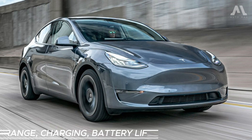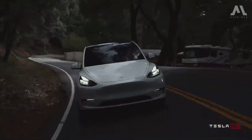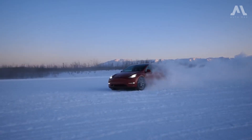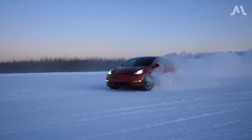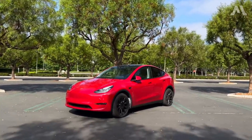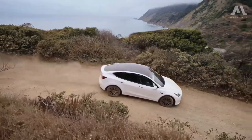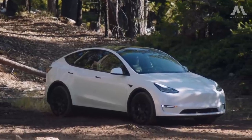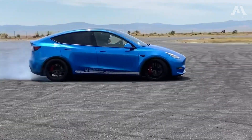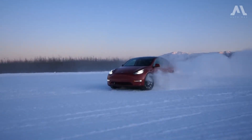The rear-wheel drive standard range models, equipped with 19-inch wheels, boast impressive driving range estimates reaching up to 260 miles. Stepping up to the all-wheel drive long-range version extends the range to 310 miles, while the performance model, slightly lower at 285 miles, offers enhanced performance features. Sporting 20-inch wheels, a lowered suspension, a higher top speed of 155 mph, quicker acceleration, and a specialized track mode, the performance variant promises an exhilarating driving experience.